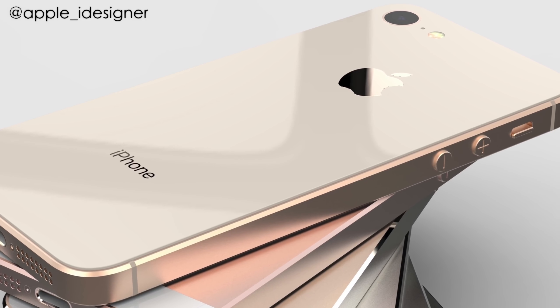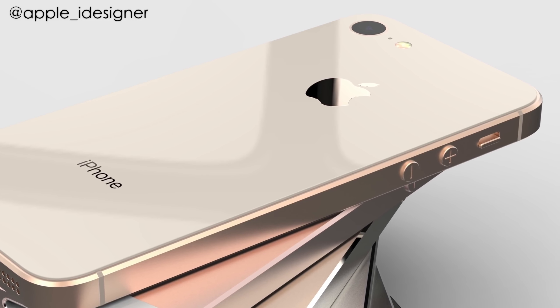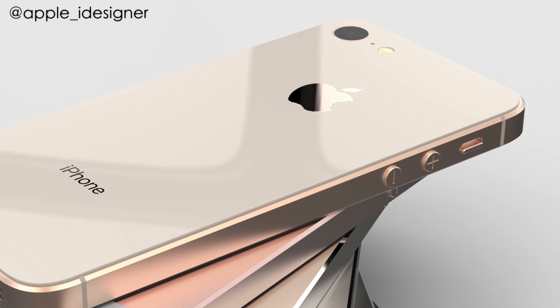So yeah, that's all we have on this story. Let me know your thoughts down below in the comment section — what do you think about the iPhone SE 2? I will see you guys in the next one. Peace out.